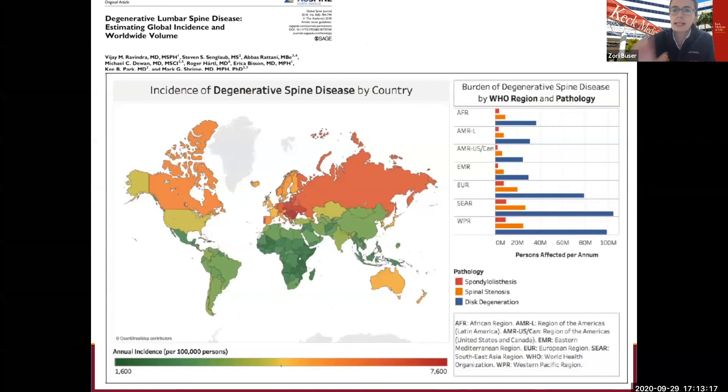Another recent study focused specifically on lumbar spine pathologies using a worldwide distribution approach. Here in the United States, we are somewhere in the middle in terms of annual incidence — around 3,500 per 100,000. They also broke it down to the three most common pathologies. In the United States and Canada, the highest percentage belongs to disc degenerative disorders, followed by spinal stenosis and spondylolisthesis.